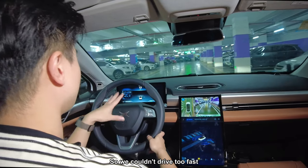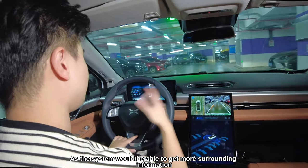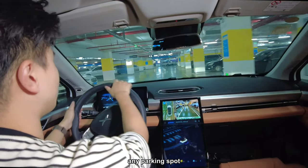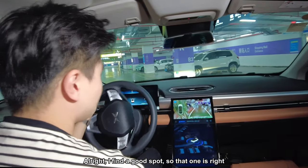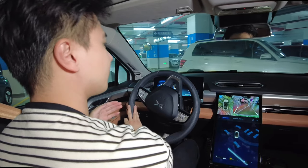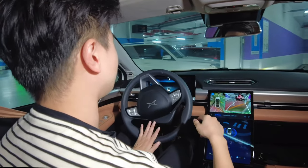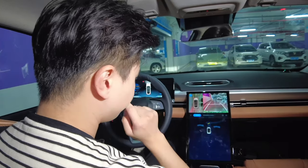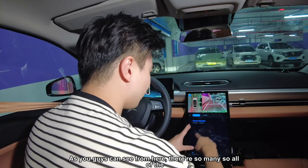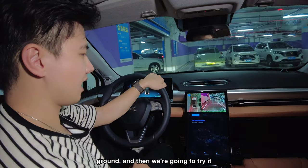One thing to note: the system recommends driving below 15 km/h for the first run so it can gather more surrounding information. We find a good parking spot right on the corner — quite challenging for the Xpeng P5, with a wall nearby and a poorly parked car beside it. All the parking spots are being visualized on the display. Now we go back to the ground level to try the autonomous run.